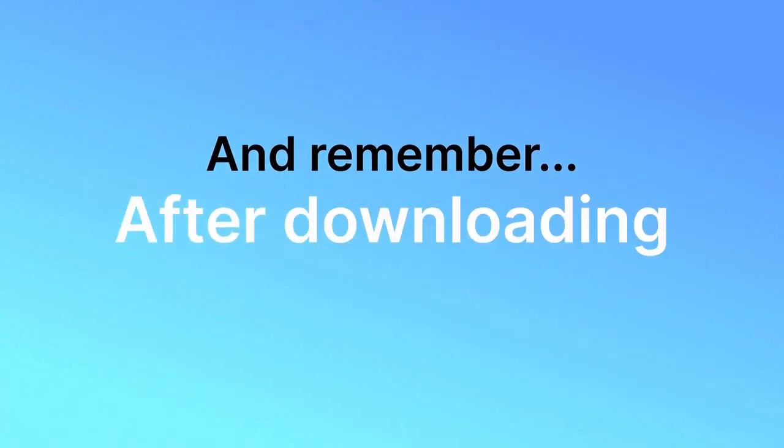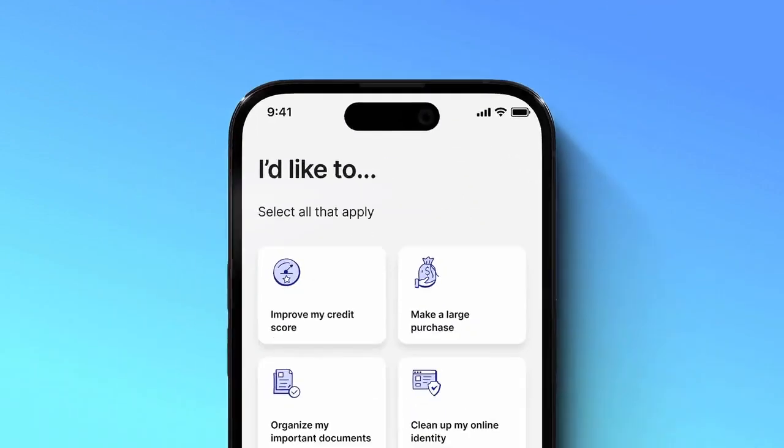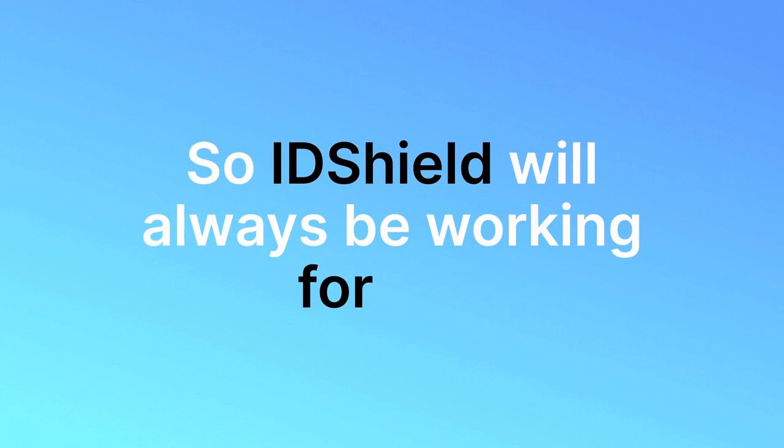And remember, after downloading the new mobile app, make sure you set up all your monitoring services so IDShield will always be working for you.